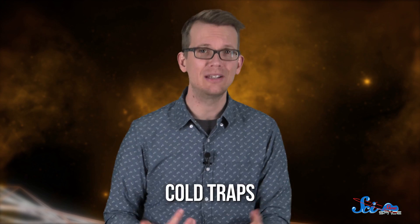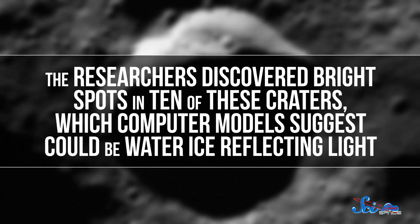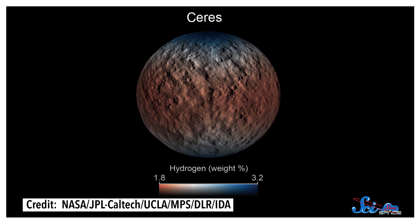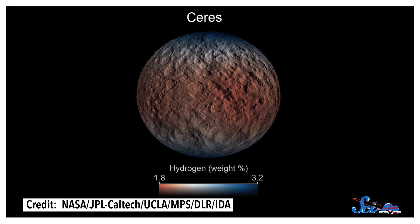These kinds of craters are called cold traps, because they're barely exposed to sunlight and stay really chilly — less than minus 160 degrees Celsius. The researchers discovered bright spots in ten of these craters, which computer models suggest could be water ice reflecting light. Spectrometer data from Dawn have confirmed that at least one of them is water ice for sure. But they're not sure where this water ice comes from — whether it was from rocks crashing into the dwarf planet from space, or from Ceres's crust — because it turns out there is a lot of water ice everywhere on the rocky, porous surface, according to the second team's research.